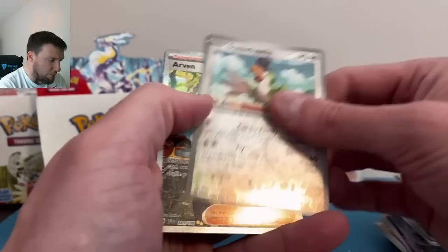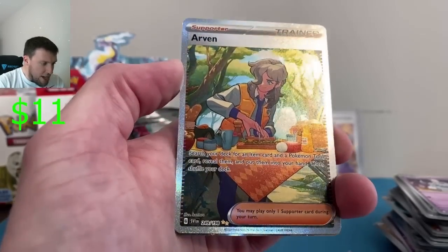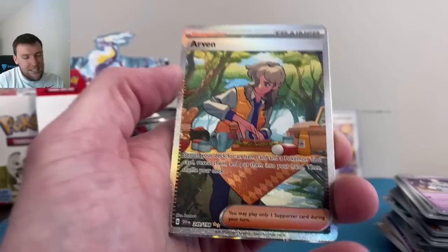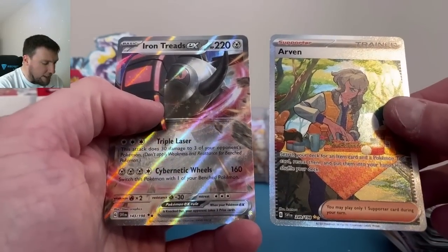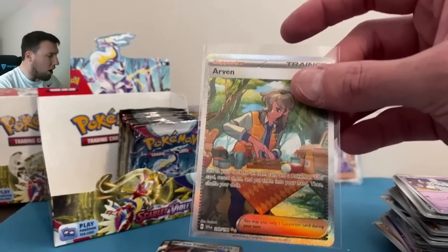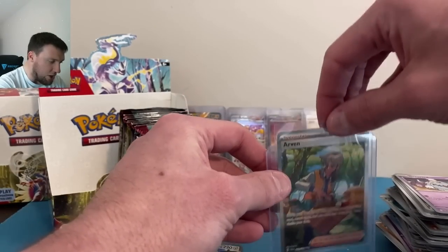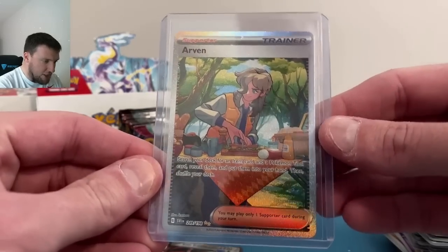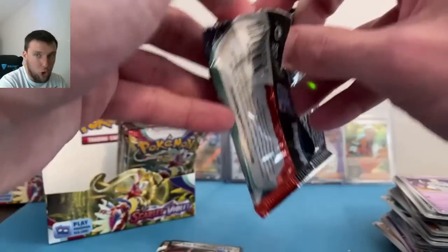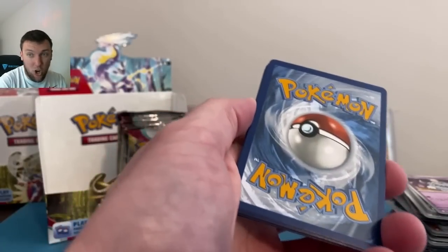Squawkabilly, and Arven on the Special Illustration Rare — that's a new one! It's not Iono and it's not Penny — we got an Arven and an Iron Treads EX. Always trying to pull new cards. This has been a really good box — two Special Illustration Rares, the Arcanine, the Iono back there as well, and the Miraidon. Really good box and we still have about 12 packs left.